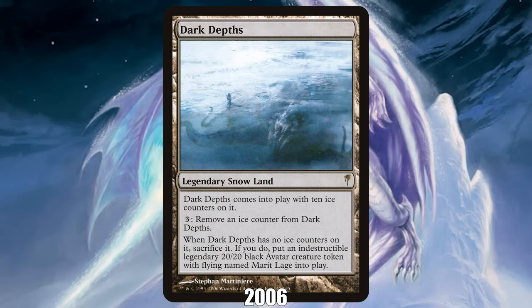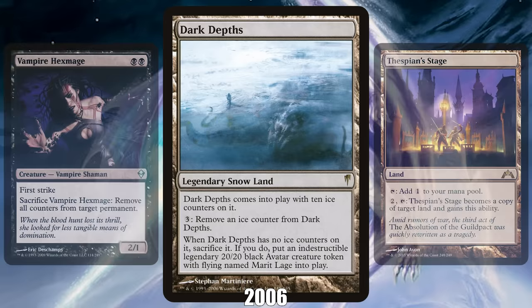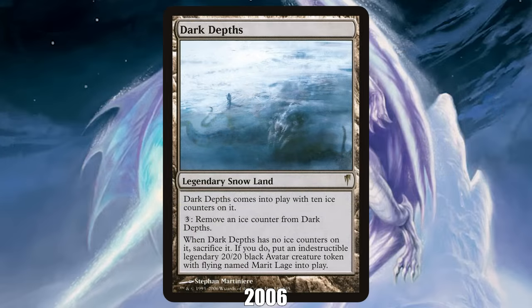2006: Dark Depths from Coldsnap. More than a decade after the release of Ice Age, Wizards finally finished Ice Age block with Coldsnap, unleashing Marit Lage from Dark Depths as a 20/20 indestructible flyer, which a few years later became a devastating combo piece in conjunction with cards like Vampire Hexmage and Thespian's Stage, freeing Marit Lage as early as turn one, leading to Dark Depths being banned in multiple formats.